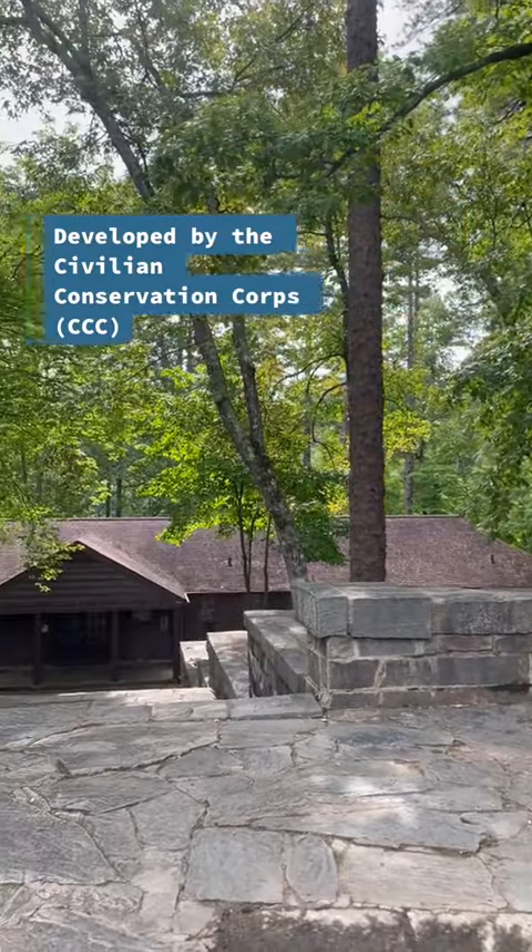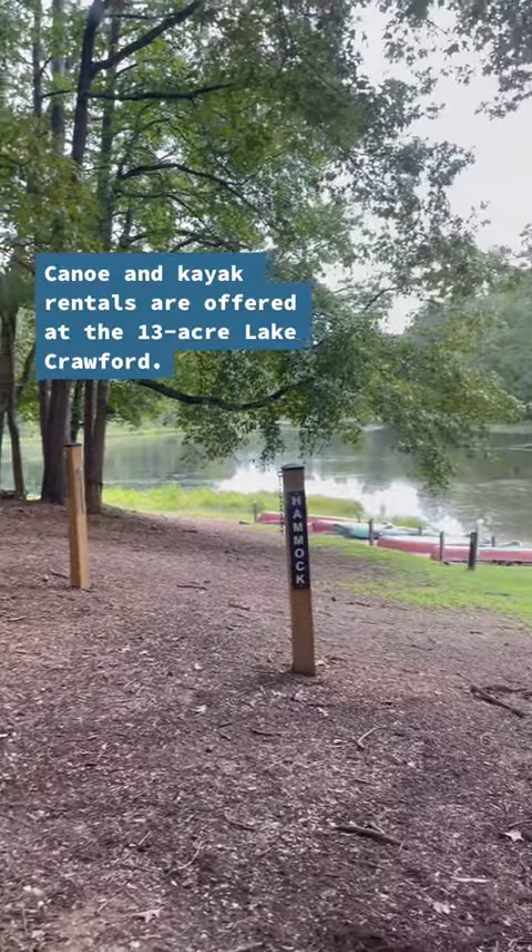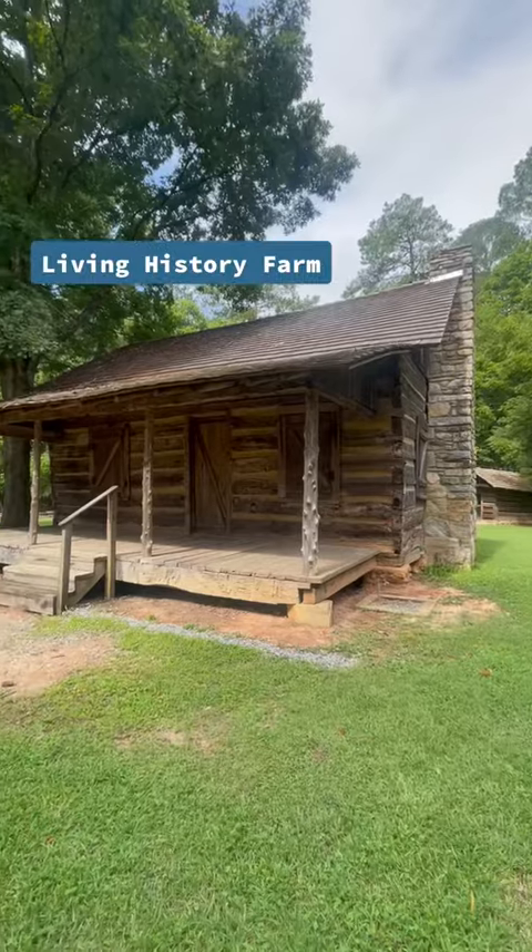Kings Mountain is one of our 16 state parks built by the Civilian Conservation Corps. It also has the most historical structures of any park in the South Carolina State Park Service.